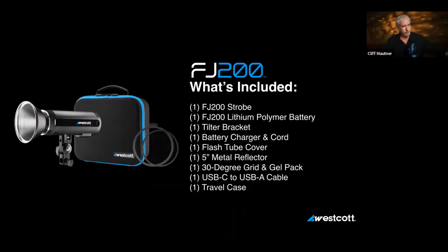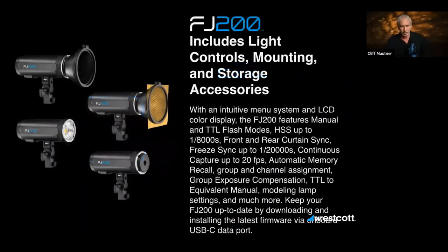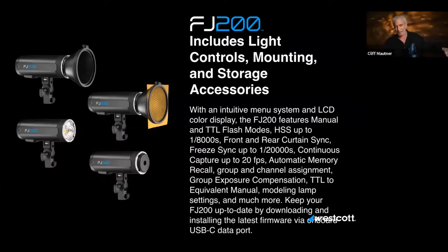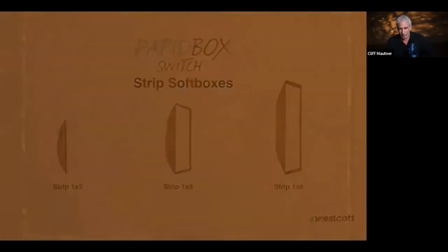I'm a grid guy — the FJ200 has a really slick magnetic grid that slides into a Bowens mount on the front. It also has a filter holder, which is important to me. Westcott is giving away an Apollo Orb today. I'm very interested to see how the FJ200 performs — I do think it will be a superior product compared to the Asian equivalents.